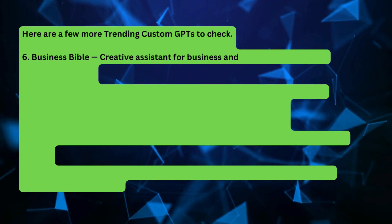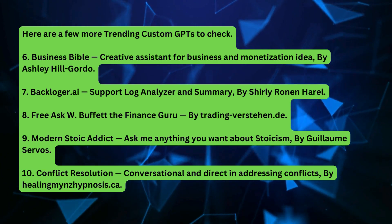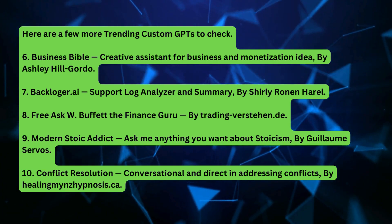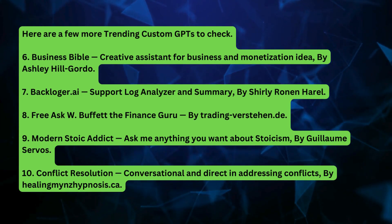Here are a few more trending custom GPTs to check. Number six: Business Bible by Ashley Hill Gordo. Number seven: Backlogger.ai Support Log Analyzer and Summary by Shirley Ronan Harrell.